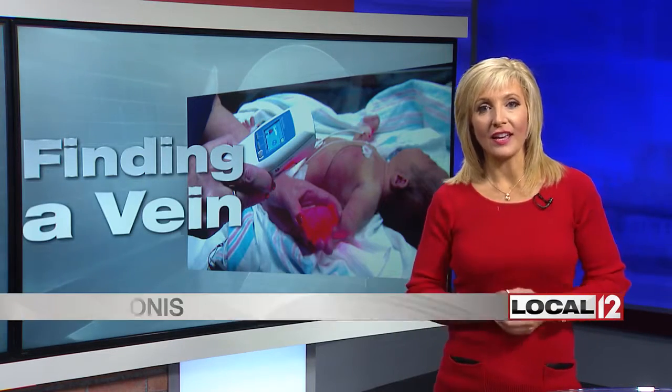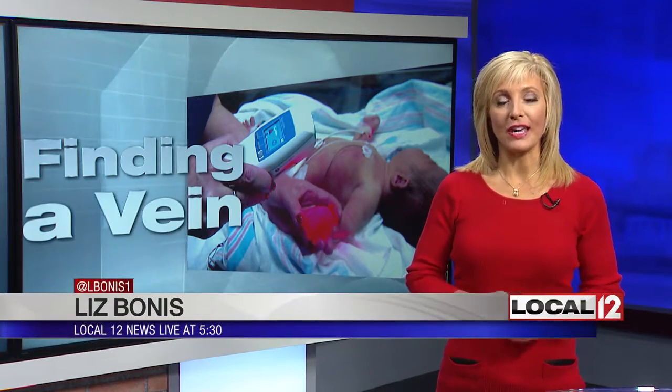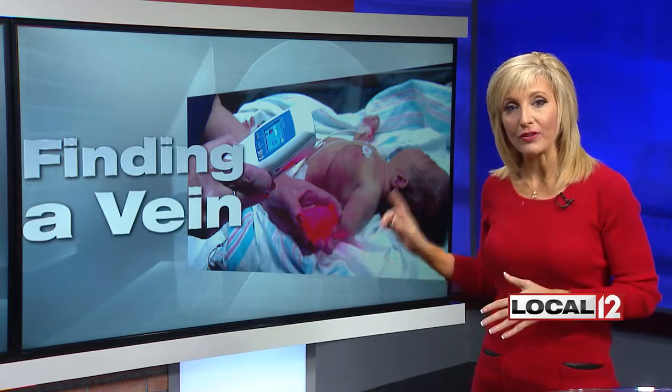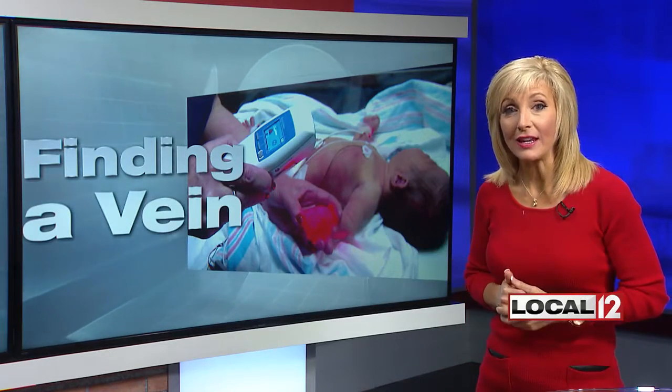Finding your veins for blood tests or any other treatment just got a whole lot easier thanks to some high-tech help. Medical reporter Liz Bonus joins us now to explain how it works. This high-tech help is now in use by the team at Mercy Health in Fairfield. It is a wand that allows health care providers to see what's underneath your skin in a whole new way.